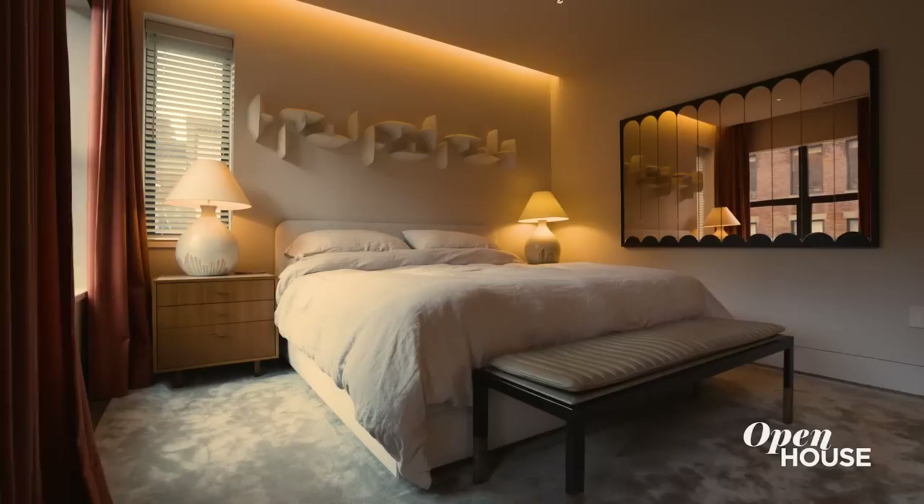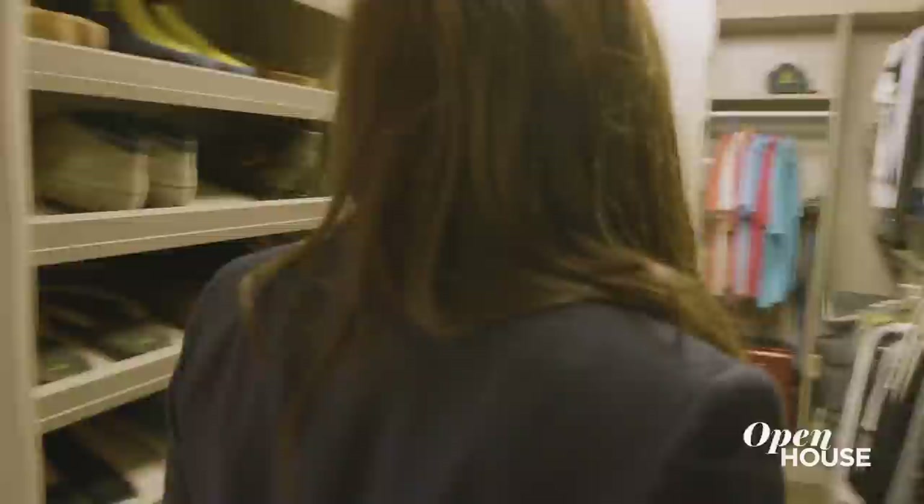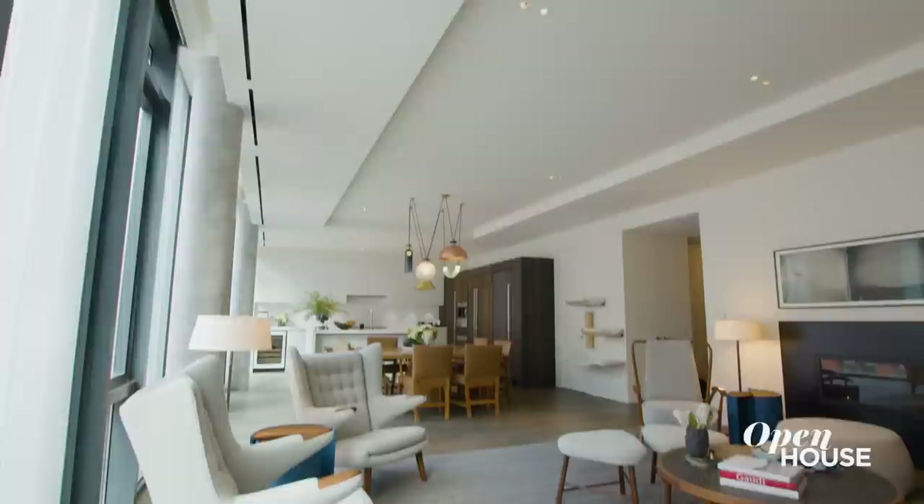This private primary suite is as relaxing as the great room is exciting. It has a generous bedroom, quaint balcony, five fixture bath, and a ginormous walk-in closet. It's a perfect place to end any day.